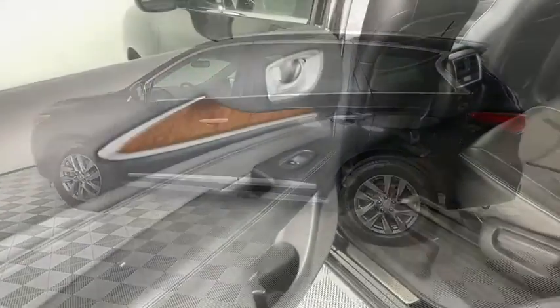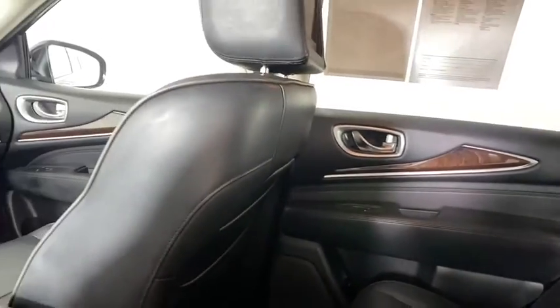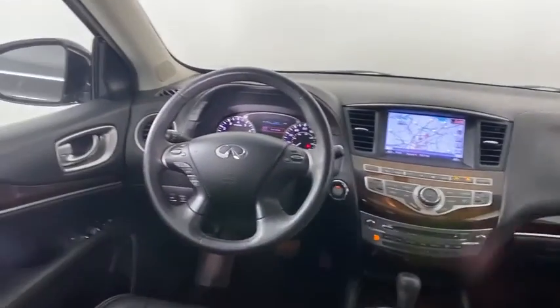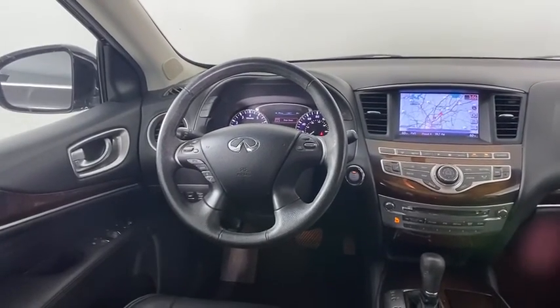This vehicle has less than 100,000 miles. Here are some of this vehicle's great options: steering wheel audio controls, keyless entry, anti-lock braking system, power liftgate, power passenger seat, stability control, traction control.